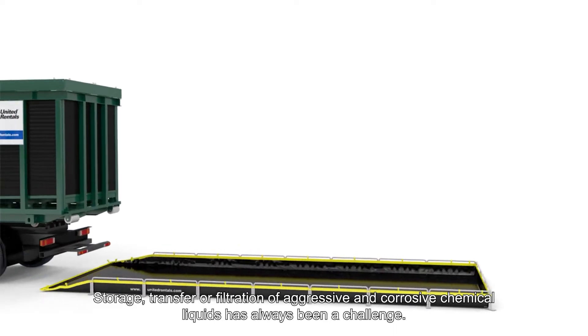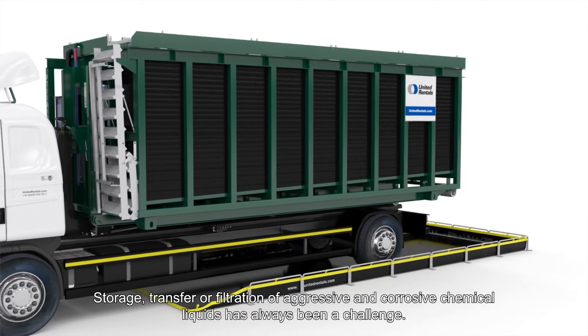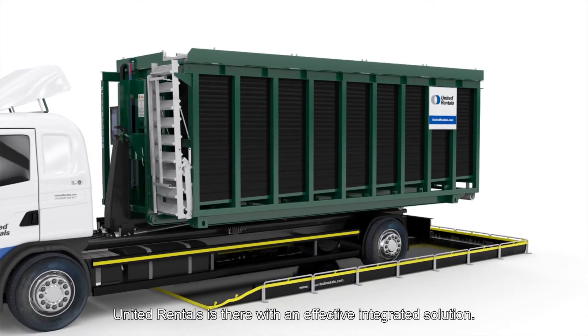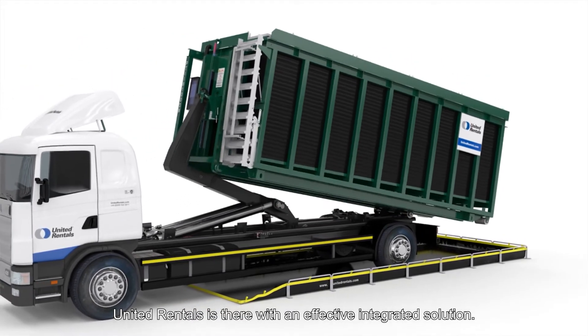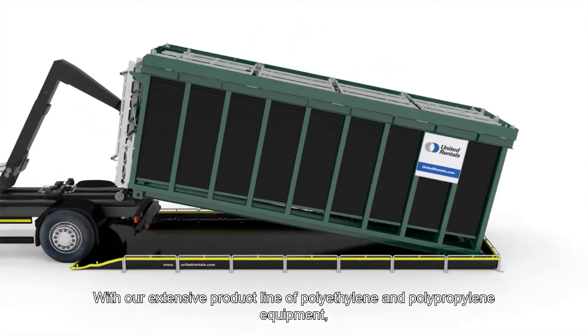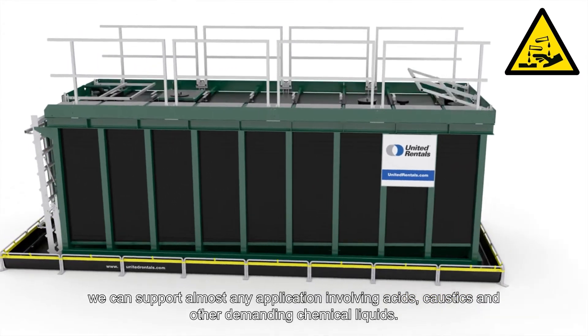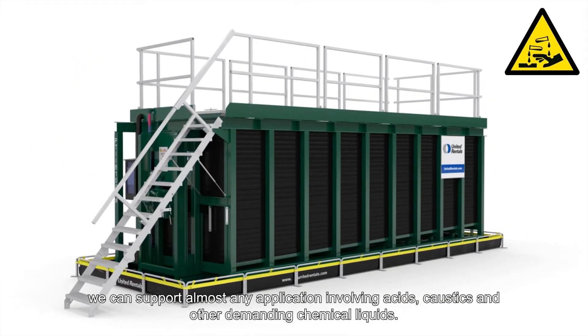Storage, transfer or filtration of aggressive and corrosive chemical liquids has always been a challenge. United Rentals is there with an effective integrated solution. With our extensive product line of polyethylene and polypropylene equipment, we can support almost any application involving acids, caustics and other demanding chemical liquids.